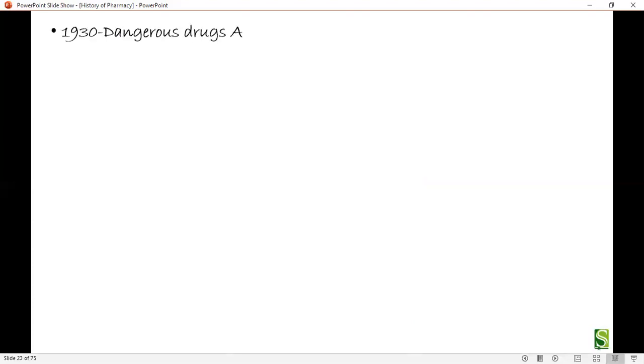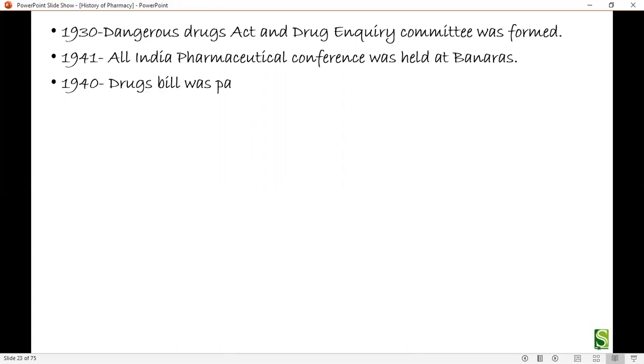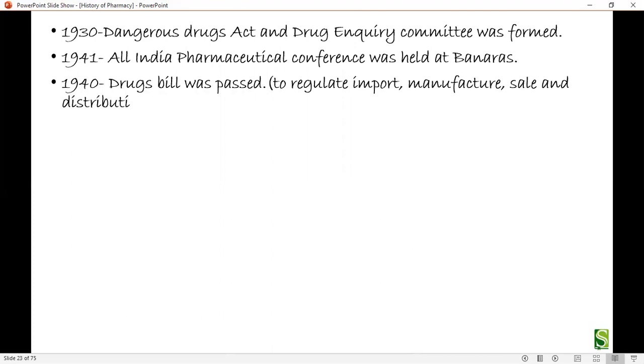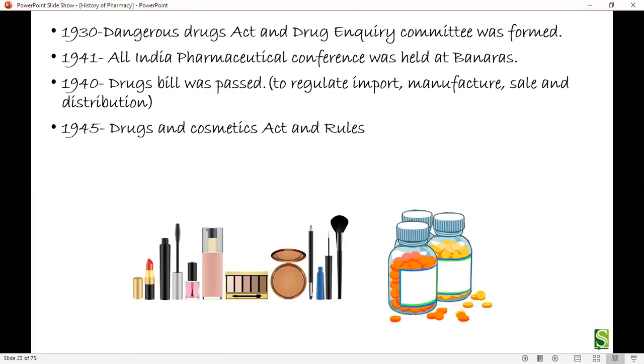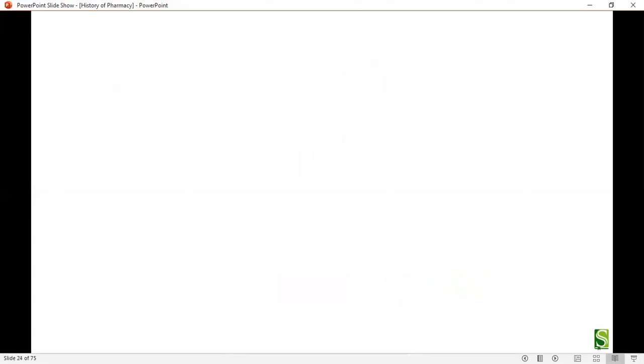In 1930, the Dangerous Drugs Act and Drug Enquiry Committee were formed. In 1941, the All India Pharmaceutical Conference was held at Banaras. In 1940, the Drugs Bill was passed, regulating imports, manufacture, sales, and distribution of drugs. In 1945, the Drugs and Cosmetics Act and Rules were passed, along with a Pharmacy Bill for standardizing pharmacy education. In 1946, the Association of Pharmaceutical Teachers of India (APTI) was formed.